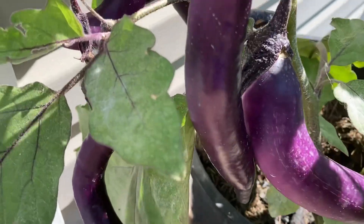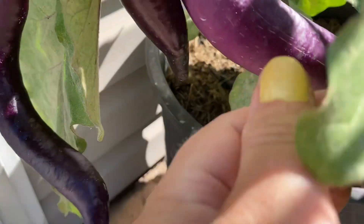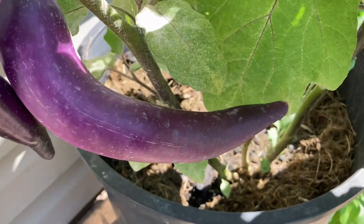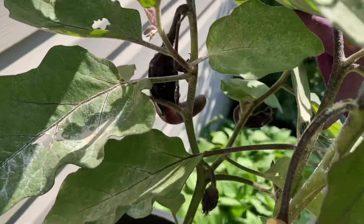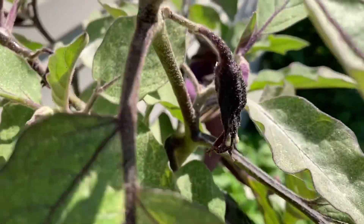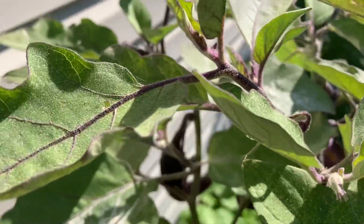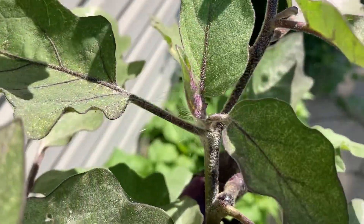Chinese string eggplant was a sweet surprise for me, especially since I'm not a big fan of eggplant. But this one was a game-changer — sweet, raw or cooked. I loved slicing them super thin and frying them up to a seasoned crisp.